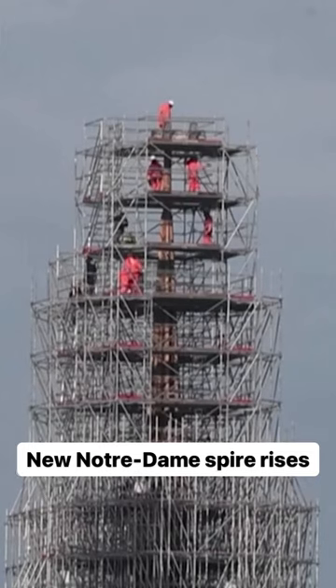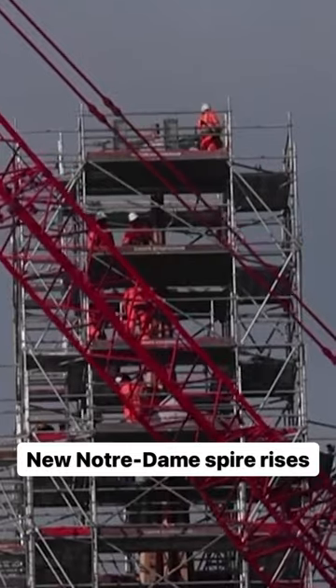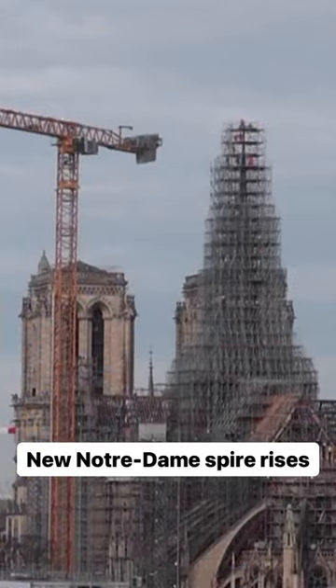Take a look at this. Work has officially begun in Paris to reconstruct the Notre Dame Cathedral's iconic spire. Workers on high scaffolding can be seen installing the new spire's framework earlier today. It's kind of cool to see.